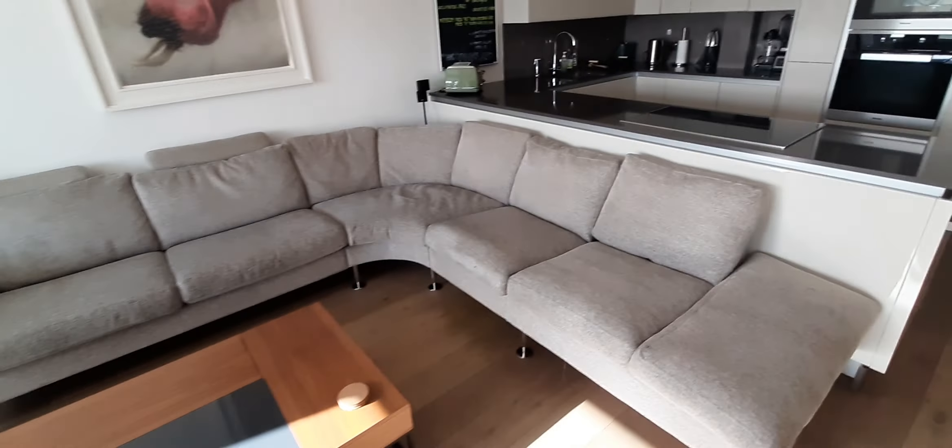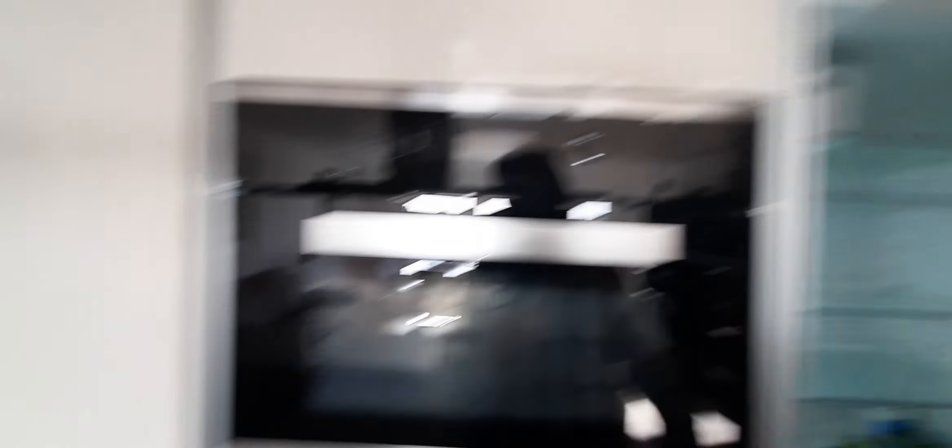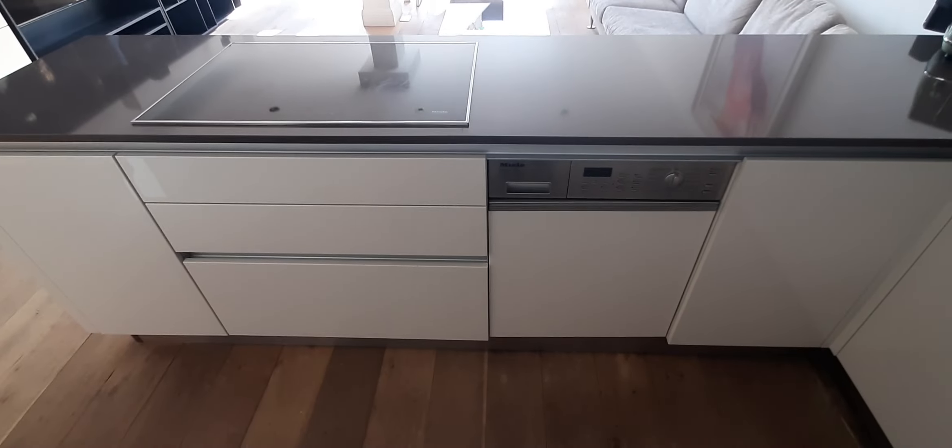Here we have the dining table, the television, a big couch, and a microwave oven. Obviously there's a fridge, kettle, dishwasher — everything that is needed.